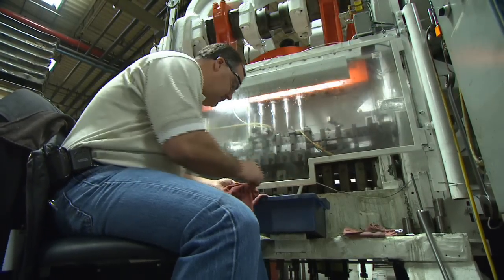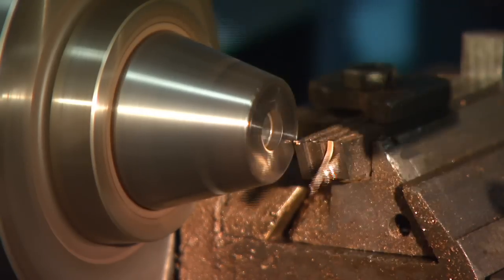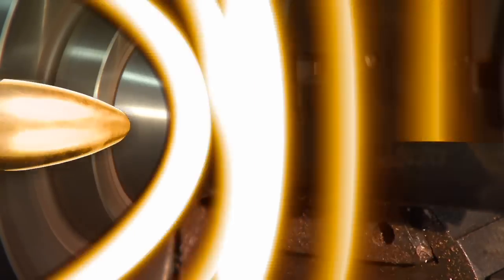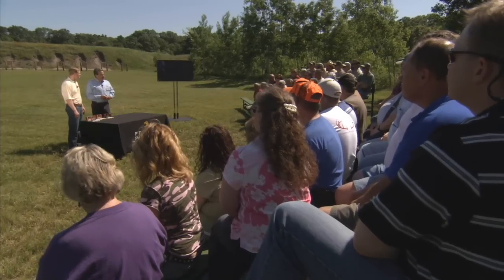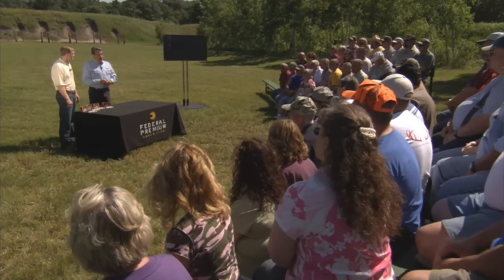The experts at Federal Premium Ammunition know all about variety, with over 170 offerings and a dozen bullets in their premium line alone. The pioneers of premium have the most complete ammunition offering available and use their knowledge to develop cutting-edge tools to help you make the right decision. You need to be thinking about hide thickness, bone density, and shot placement when considering your bullet options. Today we're going to take a look at Federal's latest tool designed to make choosing the right bullet a little easier.